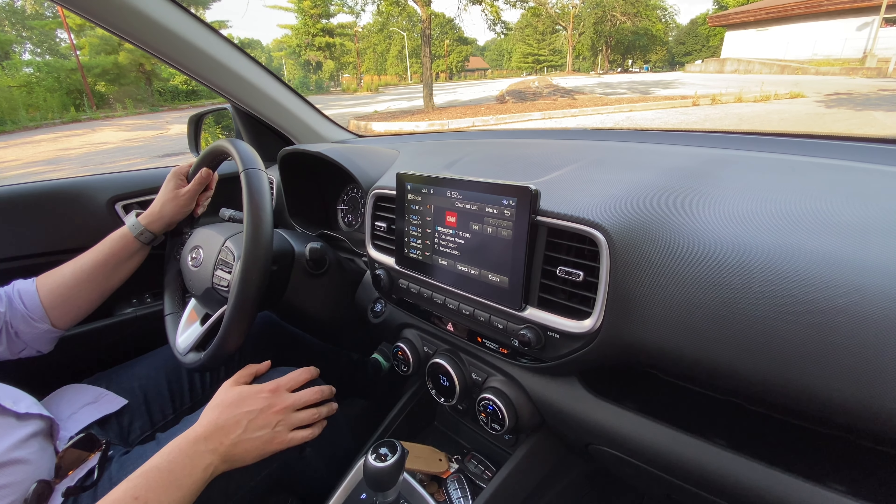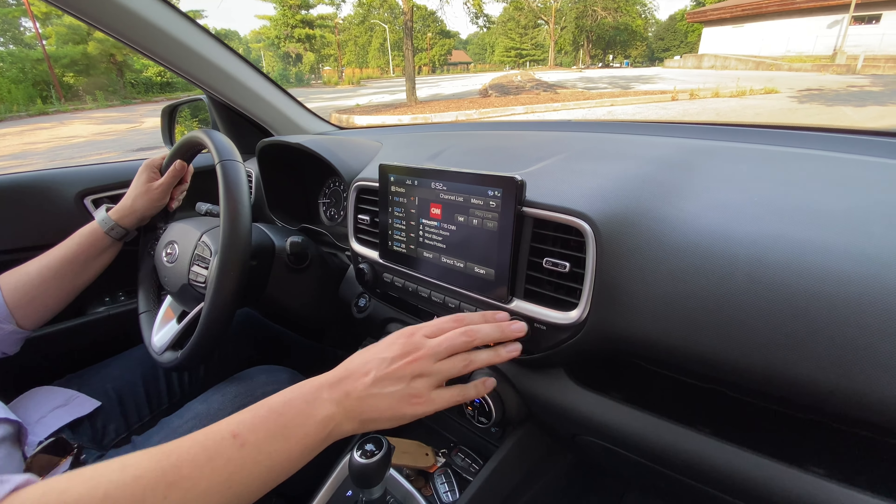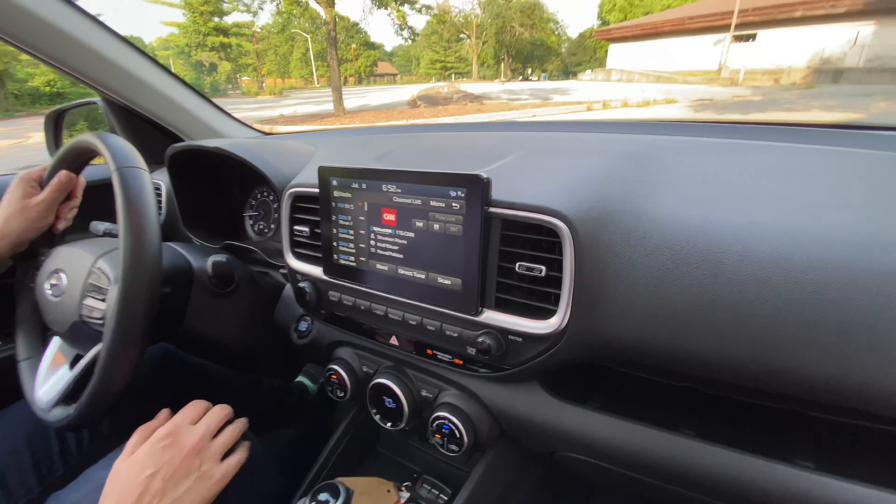I also like that there are redundant volume and tuning knobs down below. If you're sitting in traffic and you just want to go through the stations, you can do that very easily — I'm glad they left them. Everything feels very solid; the shifter feels very solid when you put it into gear. USB ports down below, more power outlets, and it's got heated seats. In a car this size and class, that's a really nice feature. The cloth seats — I like the way they look, with the white stripes. They're very supportive, very comfortable, and presumably very easy to clean.